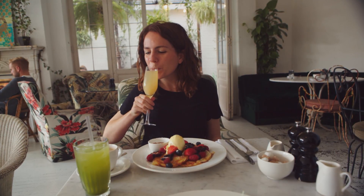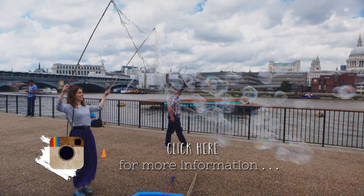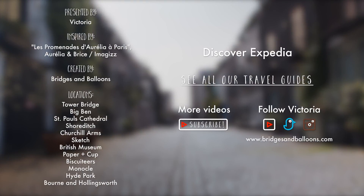You can follow me on Instagram for lots more pretty London photos, or click on the link for more info on all these Instagrammable places. I'll see you soon for the next Victoria's Insider Guide to London.